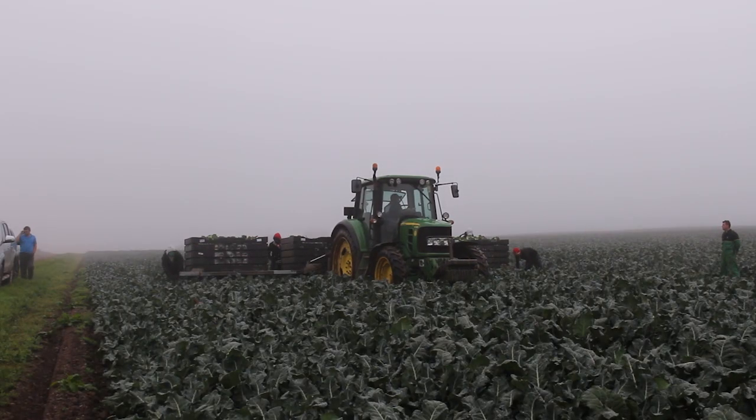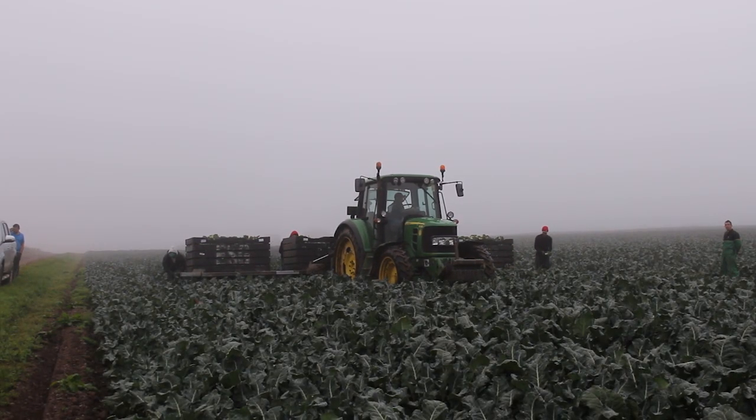We've been dealing with Total Produce now for a good number of years. They give us access into the wholesale markets up and down the country, which is perfect for ensuring that we can market the whole crop.